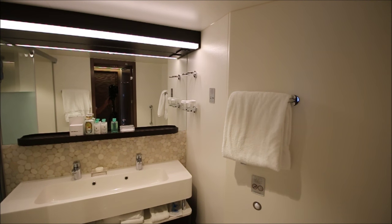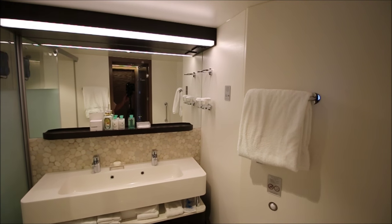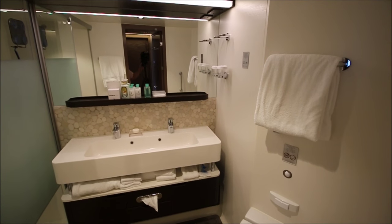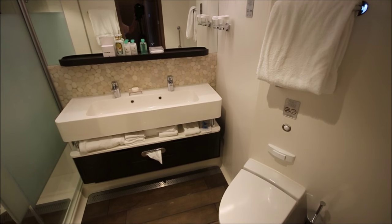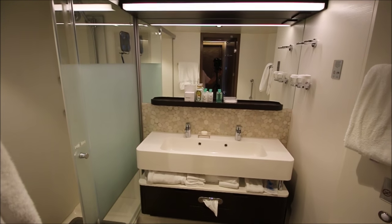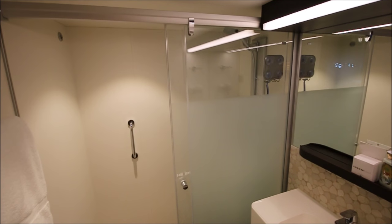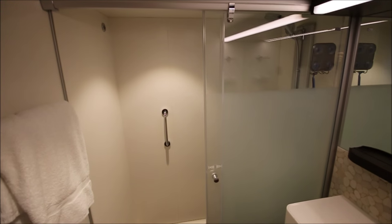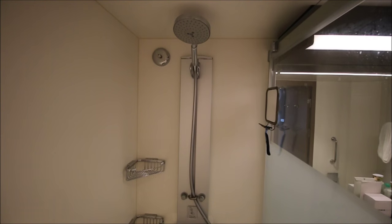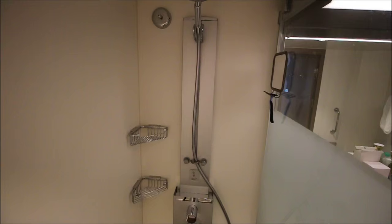Now for the bathroom tour — this is a way nicer bathroom than most cruise ship bathrooms I've had. You have a double sink with storage underneath, the toilet on the right, and looking to the left you can start to see the entrance to the shower. The shower is big enough for two — it's very roomy, the roomiest cruise ship shower I've ever had. Inside the shower, I've brought along a small shaving mirror attached with rubber suction cups on the glass.